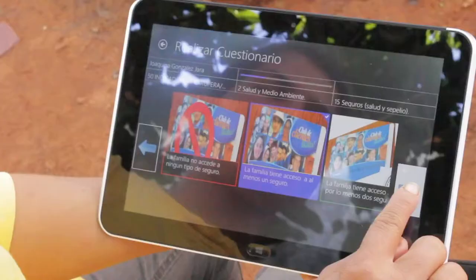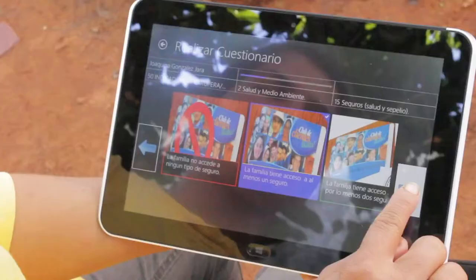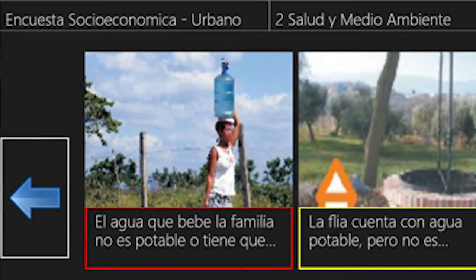So, for example, with water, you would have three photographs — each one representing a critical, a poor, and a non-poor condition.